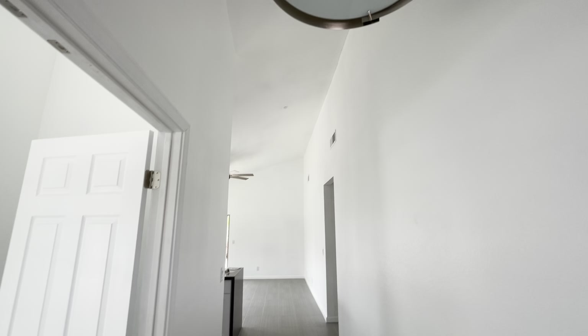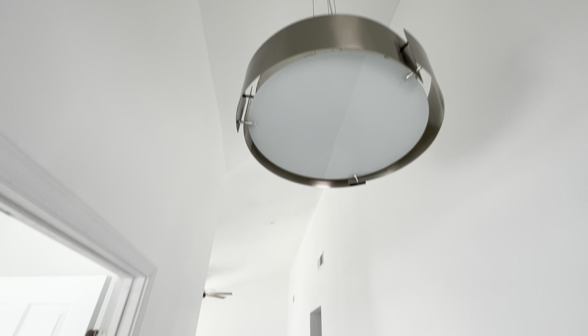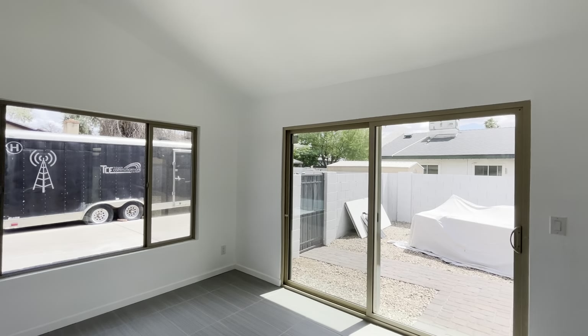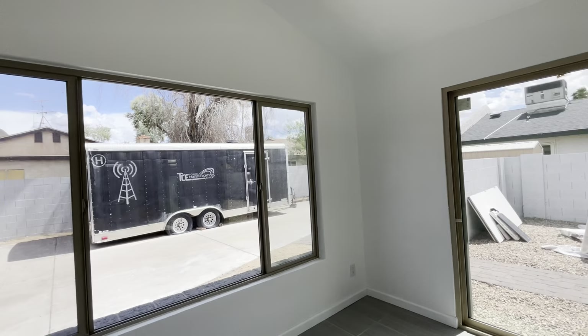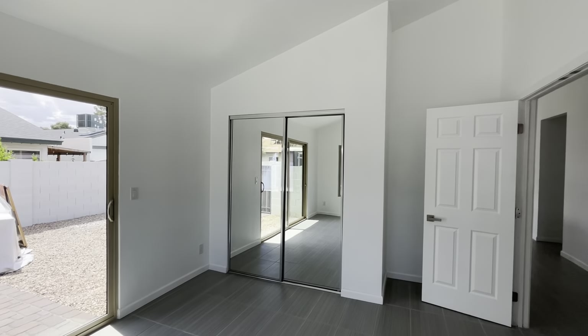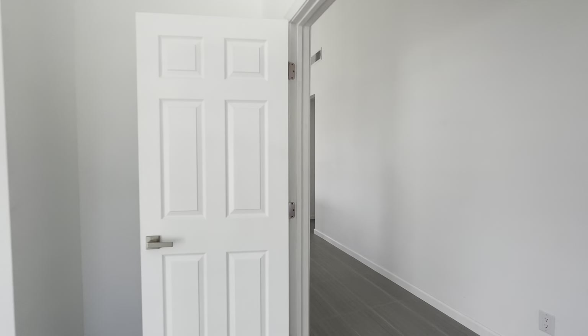And immediately when you walk in, you'll notice this really cool light fixture. Nice bright white paint, vaulted ceilings. And then bedroom number one is kind of surrounded by glass — you've got tons of natural light. I don't have any lights on in here. Big vaulted ceilings. The AC is freezing in here; it feels like it's like 60.